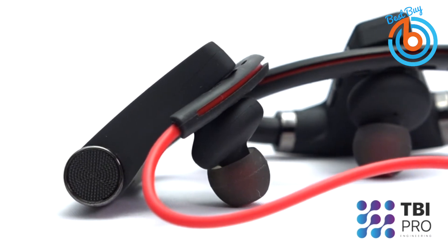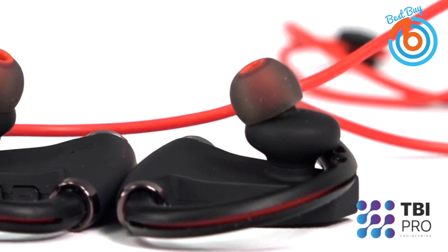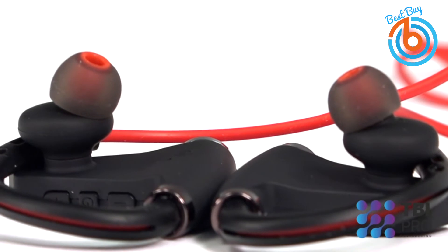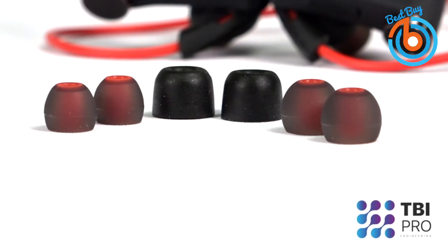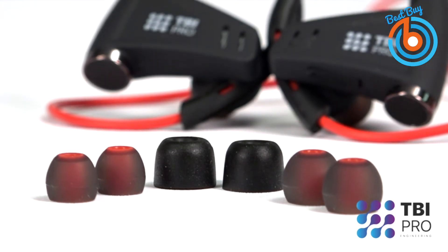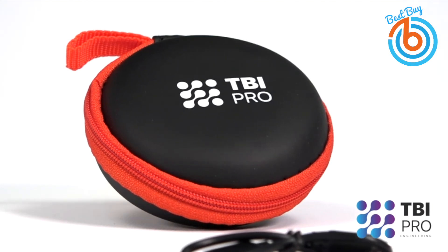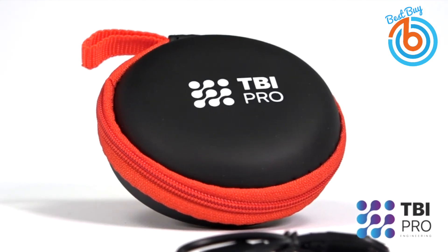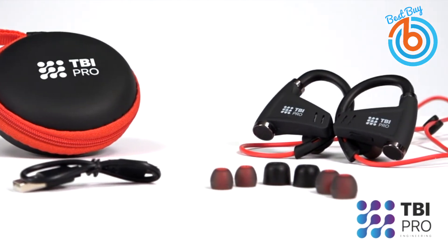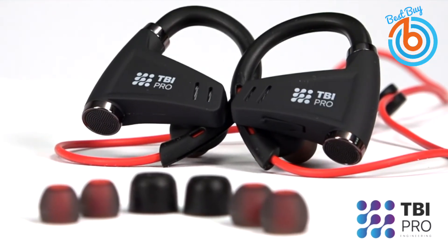The wireless earbuds have an IPX7 sweatproof rating, which prevents damage from ordinary water spray and rain — keeping your headphones in good working order even if you are drenched in sweat after a grueling workout. The convenient hook ensures a secure fit without the risk of falling out. Developed jointly by TBI Pro and leading American sound engineers, these wireless headphones are a modern interpretation of an impeccable music companion providing effective sound experience with optimal assembly and design.